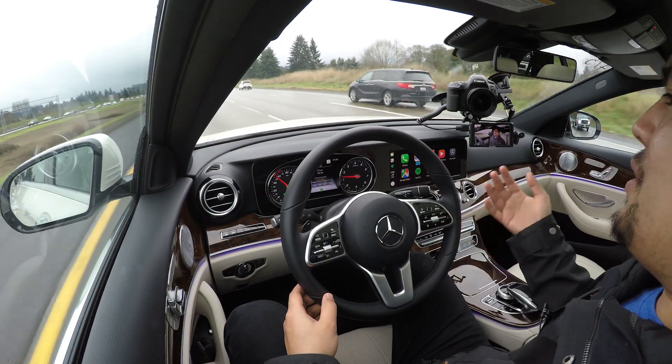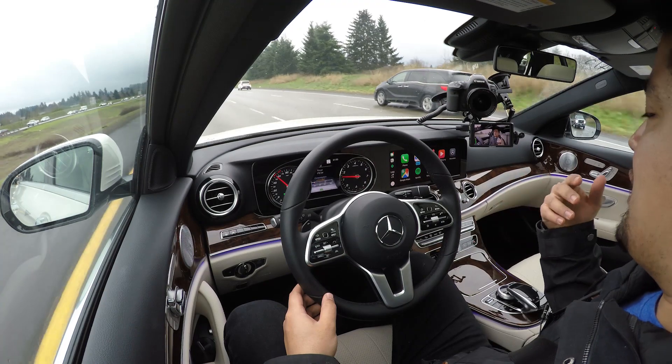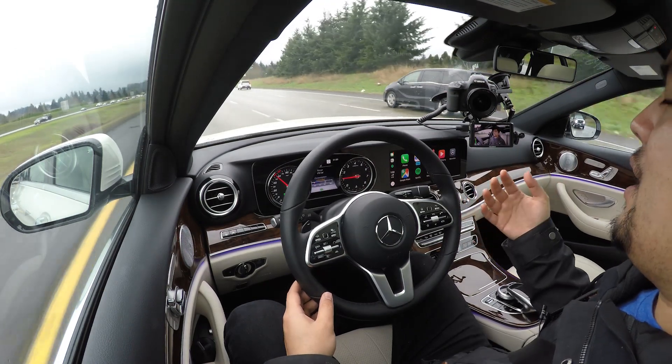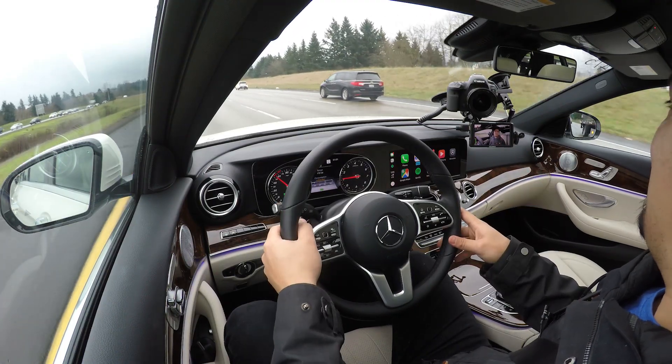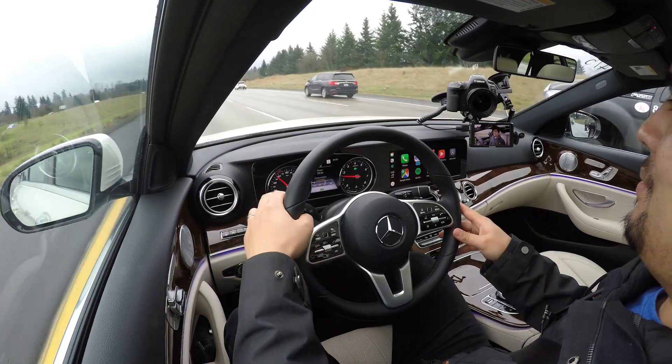This system will do it all the way down to zero miles an hour and will also accelerate for us in traffic — although if it sits stopped for too long you do need to tap the gas pedal to reactivate the system. The cool thing is that if we have somebody in our blind spot and we try to make a lane change, the car won't do it. There's somebody over there, so I'm not going to put your life in danger right now.